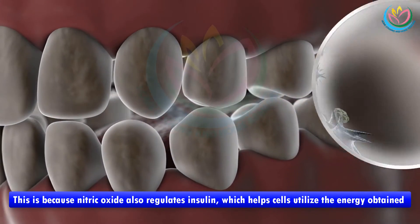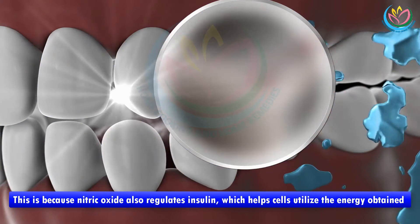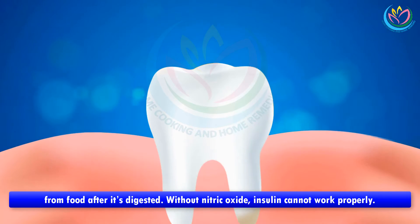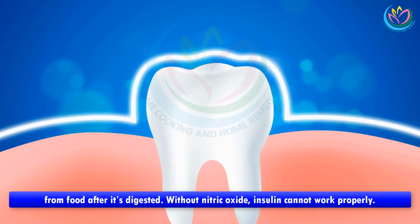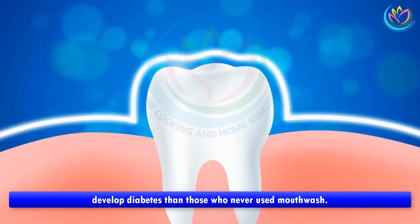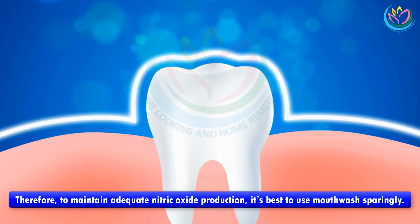The detrimental effects of mouthwash on nitric oxide production may even contribute to the development of diabetes, which is characterized by malfunctions in insulin production or action. This is because nitric oxide also regulates insulin, which helps cells utilize the energy obtained from food after it's digested. Without nitric oxide, insulin cannot work properly. One study found that people who used mouthwash at least twice daily were 65 percent more likely to develop diabetes than those who never used mouthwash. Therefore, to maintain adequate nitric oxide production, it's best to use mouthwash sparingly.